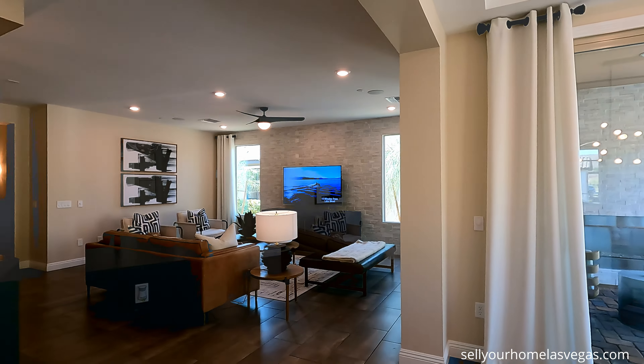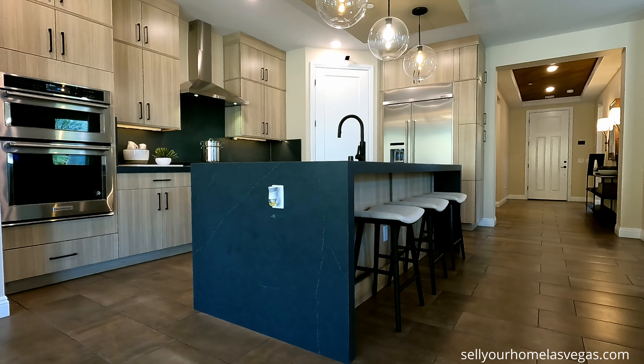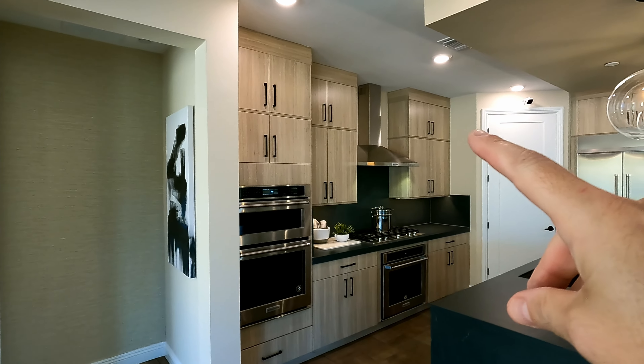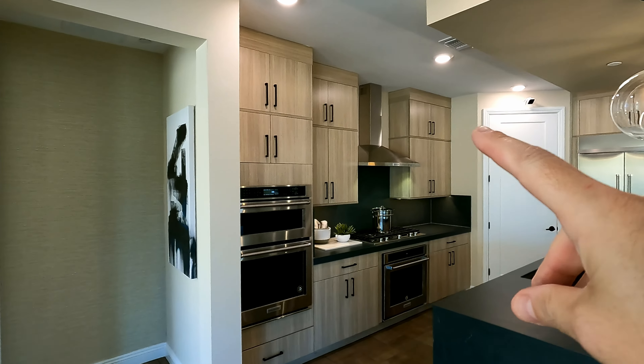Now here in the kitchen, they've got the reverse tray ceiling, LED lighting, pendant lights. We come down to the island — you got the waterfall edge, upgraded island, culinary kitchen. Now look at these cabinets. These are 36-inch with the uppers in the modern crown, so beautiful. Take a closer look at this quartz on this waterfall edge — very nice. A few little veins in between.